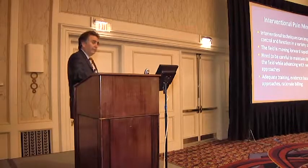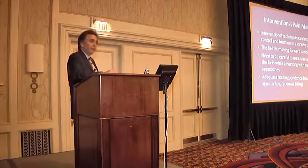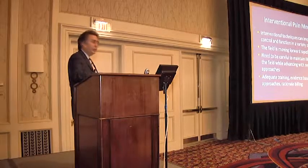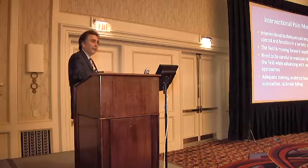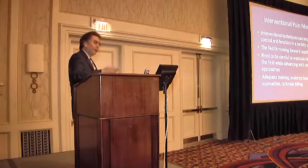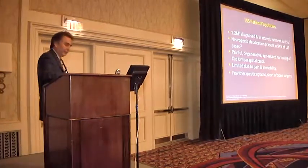I do believe it's important to have adequate training, to continue to use evidence-based medicine, and to try to fine-tune who does well — particularly with this procedure, one needs to have rational billing. This is just like any area of medicine: the mild procedure really does fit in quite nicely.